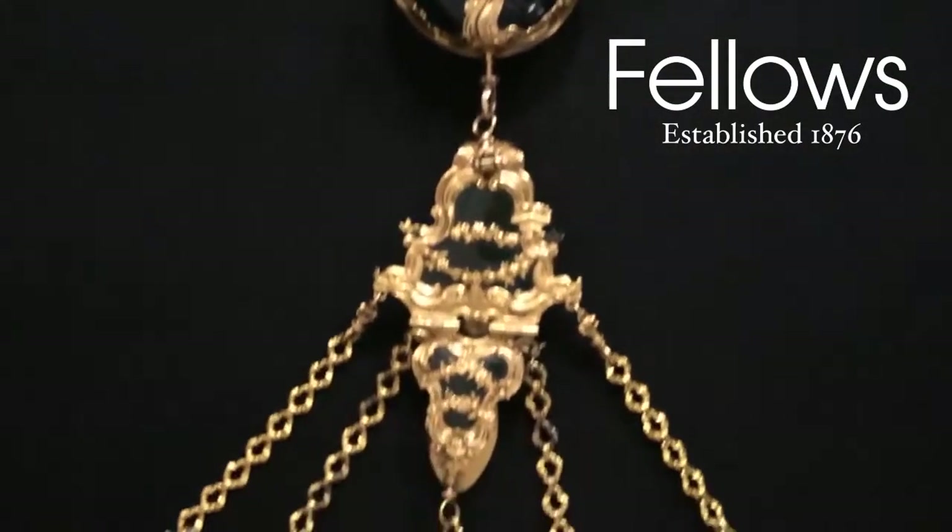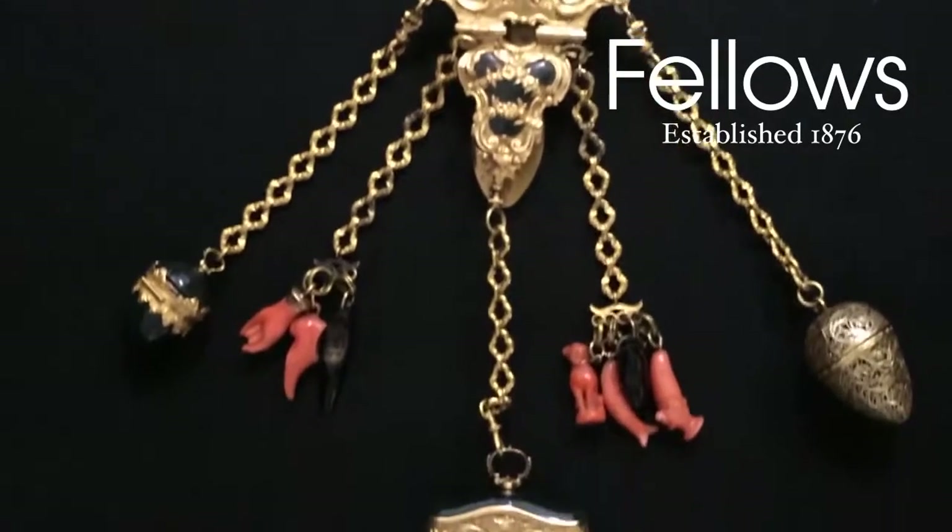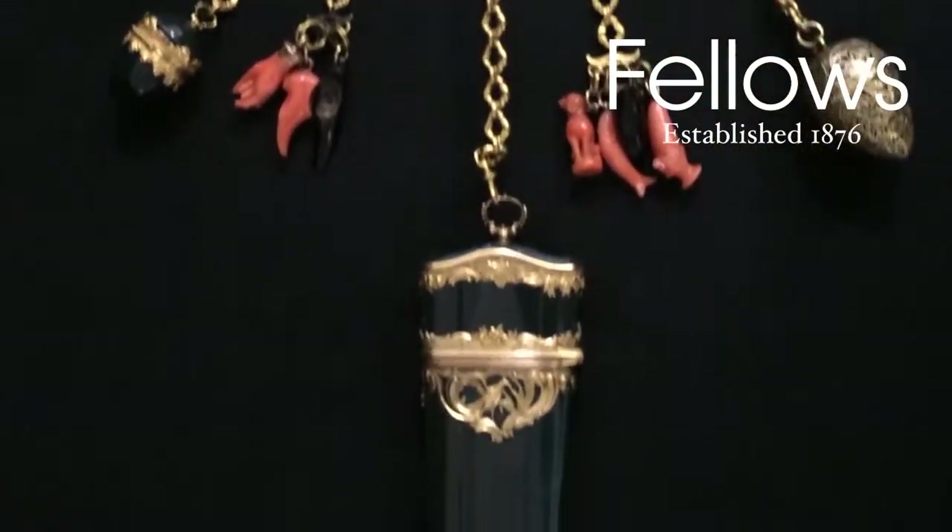Though each component is stunning, my favourite pieces have to be the charms, each carved with charm and wit.